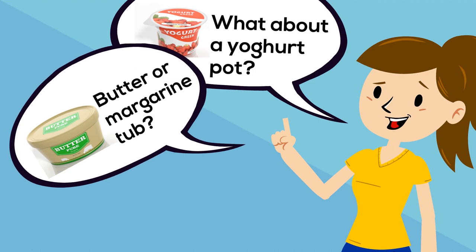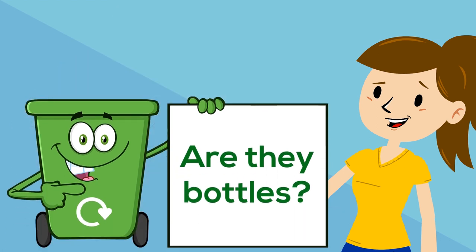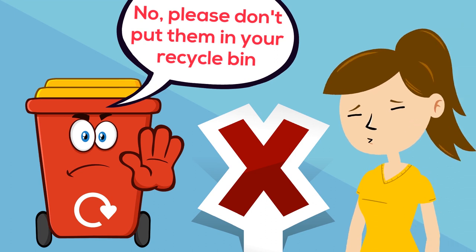What about a yoghurt pot? Or a butter or a margarine tub? Or a milk carton? Are they bottles? No — please don't put them in your recycle bin.